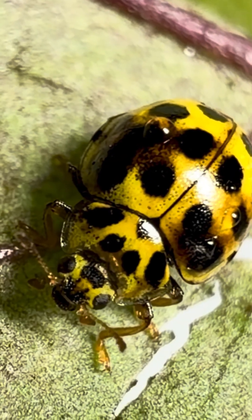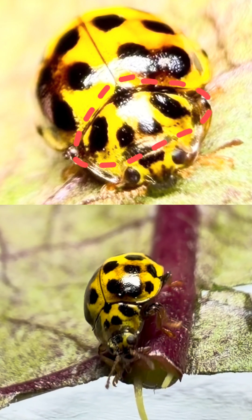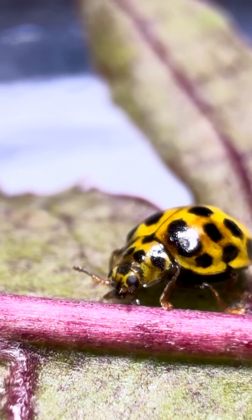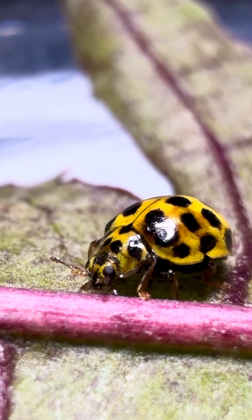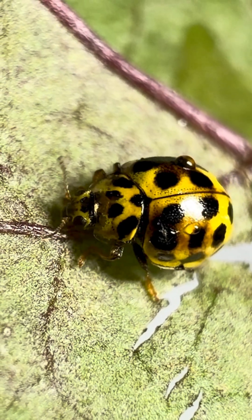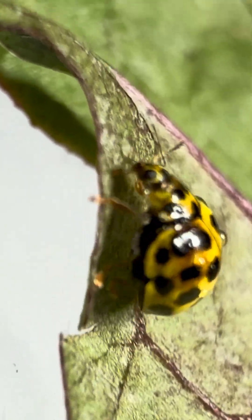Look closely at its neck. Five tiny black spots form a unique pattern — two at the front, two at the back, and one right in the middle. That's how you know it's the real 22-spot ladybird. Even its legs and antennae are yellow-green, perfect camouflage for a beetle that lives and feeds on leaves.